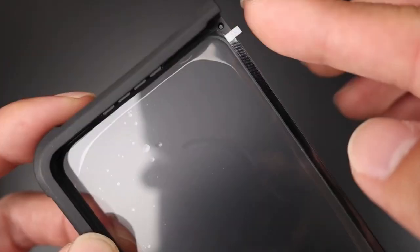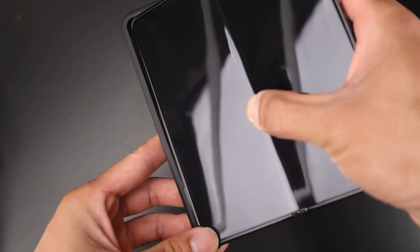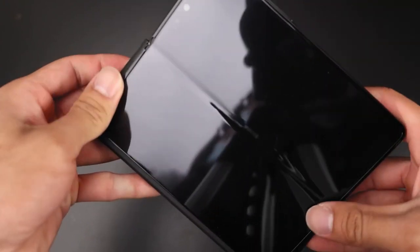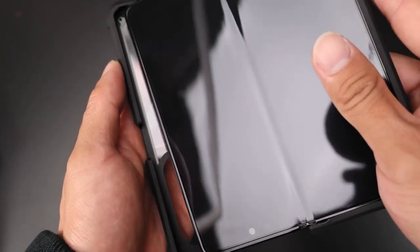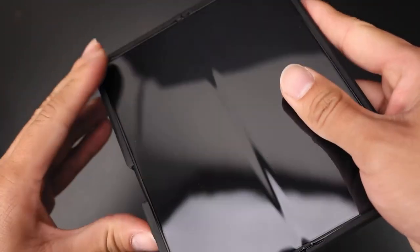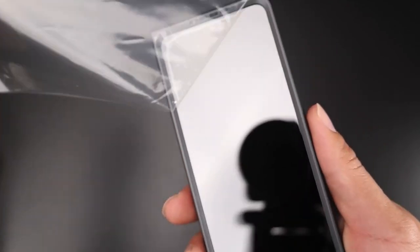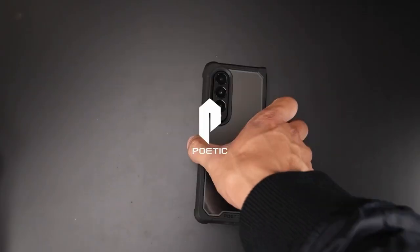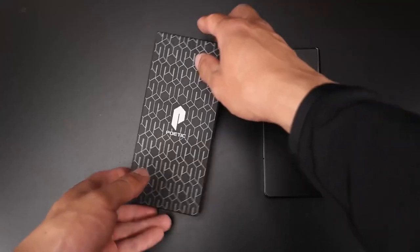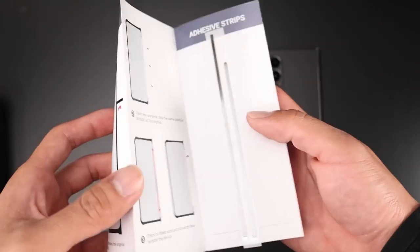And let's talk about aesthetics — the premium clear material showcases the beauty of your Galaxy Z Fold 4 while preventing scratches. Customer service is a priority too; the brand promises a hassle-free after-sale experience, ensuring satisfaction with the product. Having personally tested this case, it feels sturdy and secure, making it a must-have for anyone wanting to protect their investment. With this case, you get peace of mind without sacrificing style, allowing you to enjoy your Galaxy Z Fold 4 to the fullest.